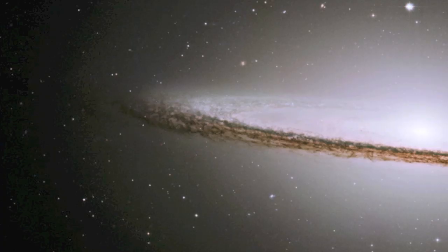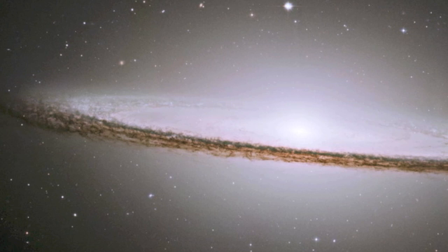The galaxy is 50,000 light years across and is located 28 million light years from Earth. And it's rushing away from us at over a thousand kilometers per second.